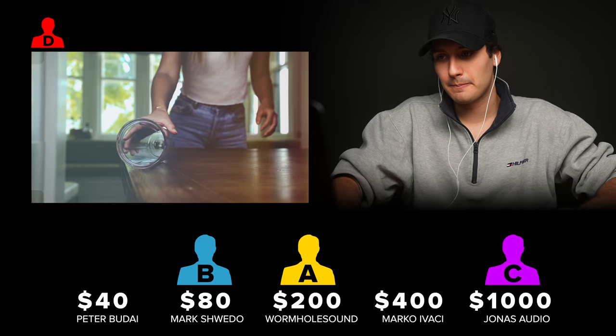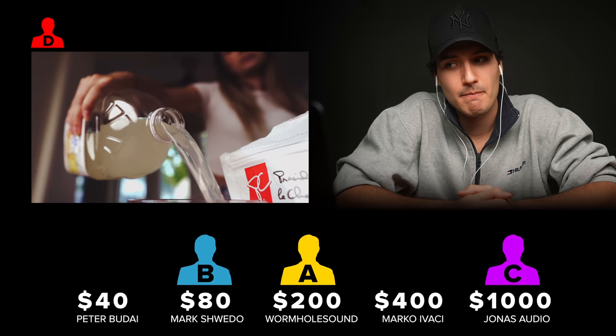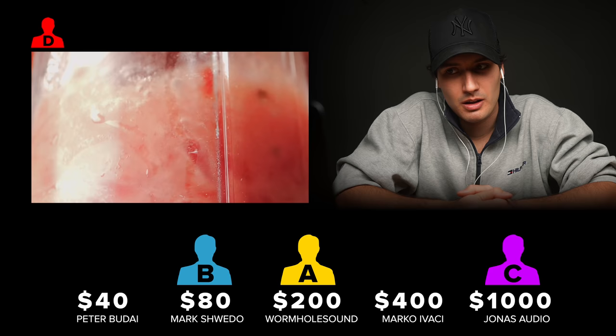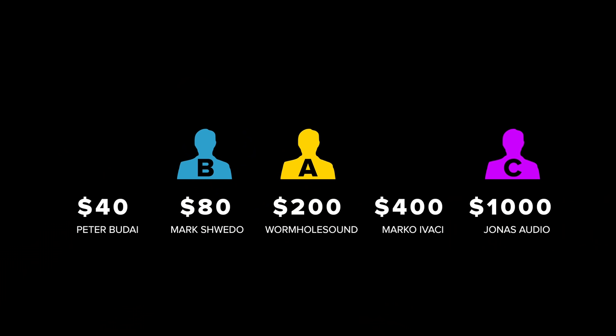Moving on to seller D. I wouldn't say that was as good as seller C, the one I think was probably the $1,000 Foley — but this, it's right up there with it. So I'm going to have to say that this is probably the $400 Foley.